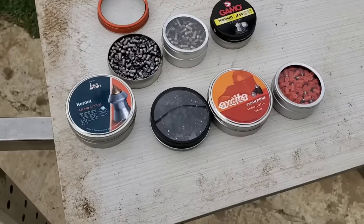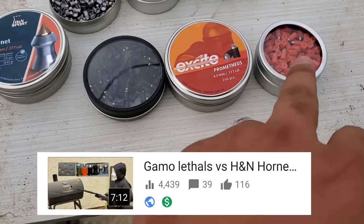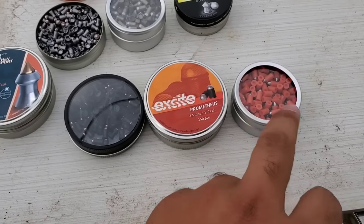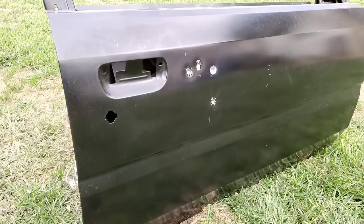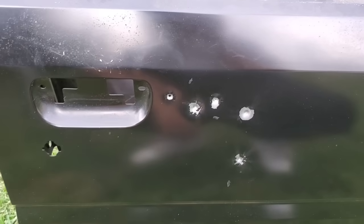All right, now it's time for the top three — these were the only ones that made it through the grill. So first we're going to go with the Fast Flights. Yep, I already knew it — they went right through. Look at that, it's a clean hole too.